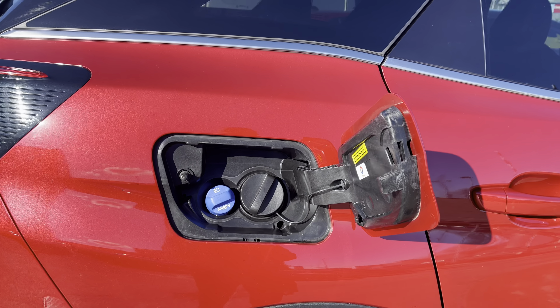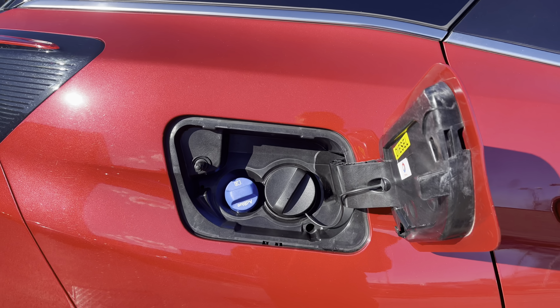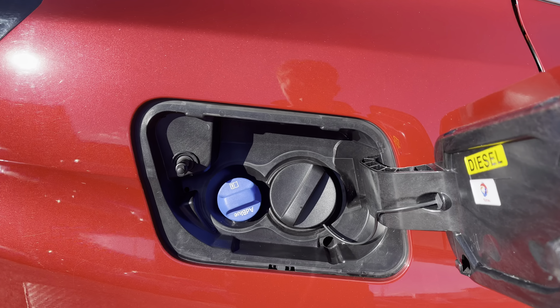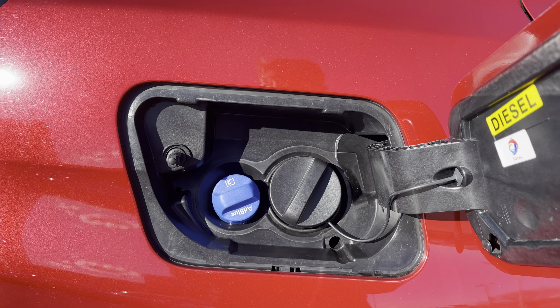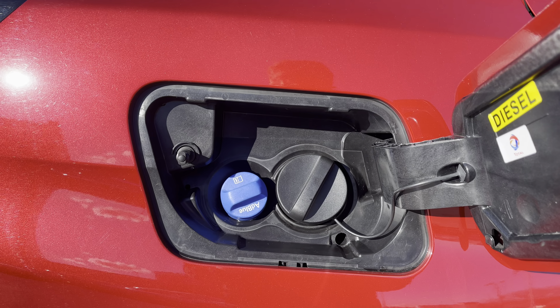The 2.0L diesel engine has 131 brake horsepower and can reach 0-60 in just 10.8 seconds. It also has the ability to achieve up to 46 miles per gallon, which will be extremely cost effective.